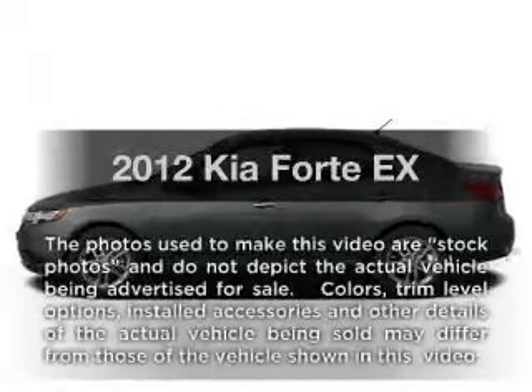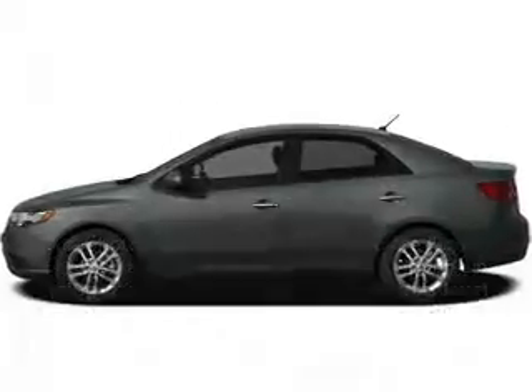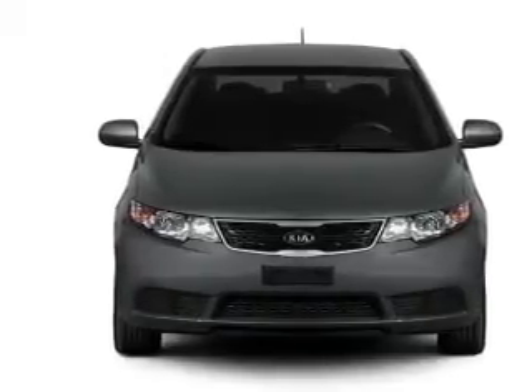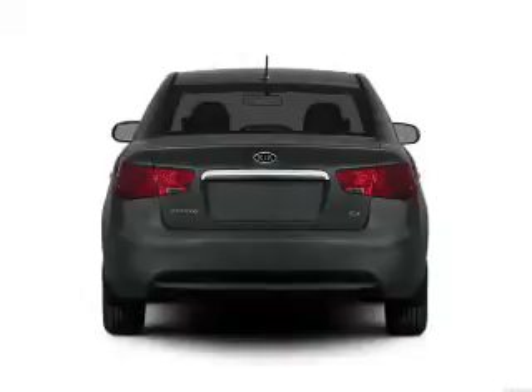Introducing the 2012 Kia Forte. If you're looking for a first-rate auto, this one could be yours today. With an efficient four-cylinder engine, connected to a smooth-shifting six-speed automatic transmission.